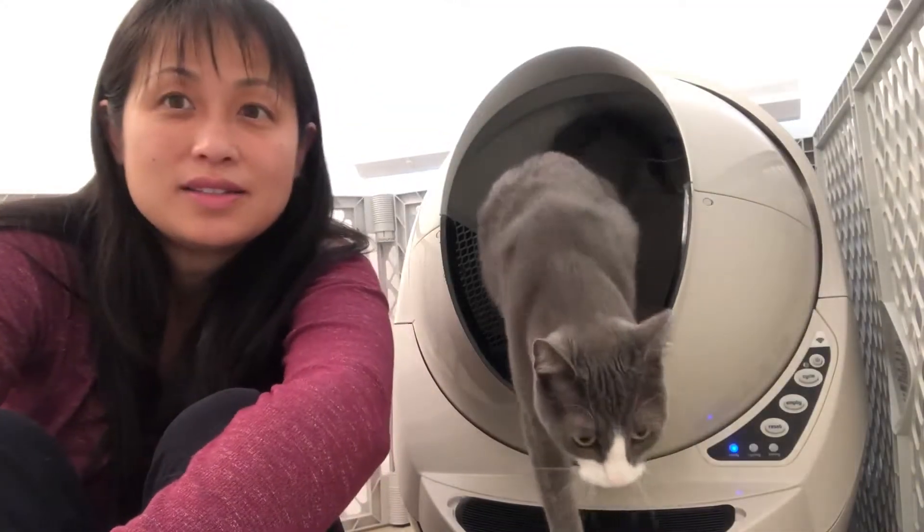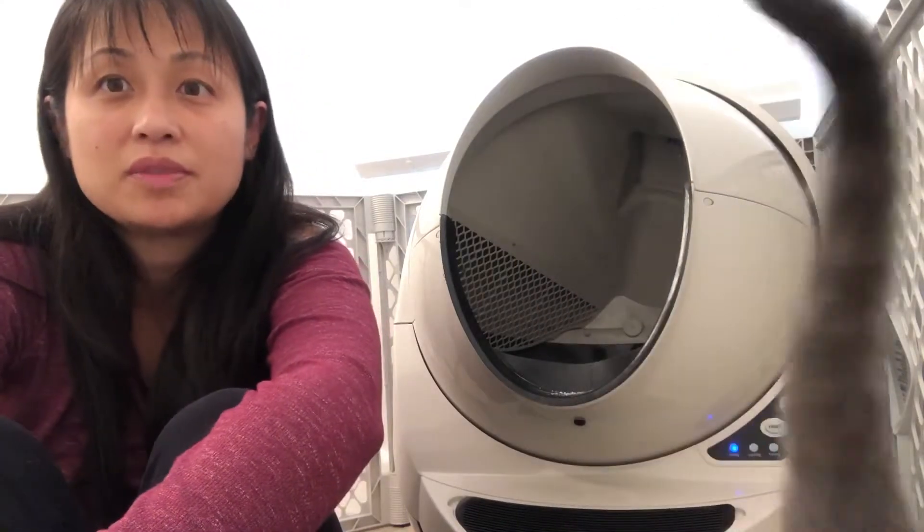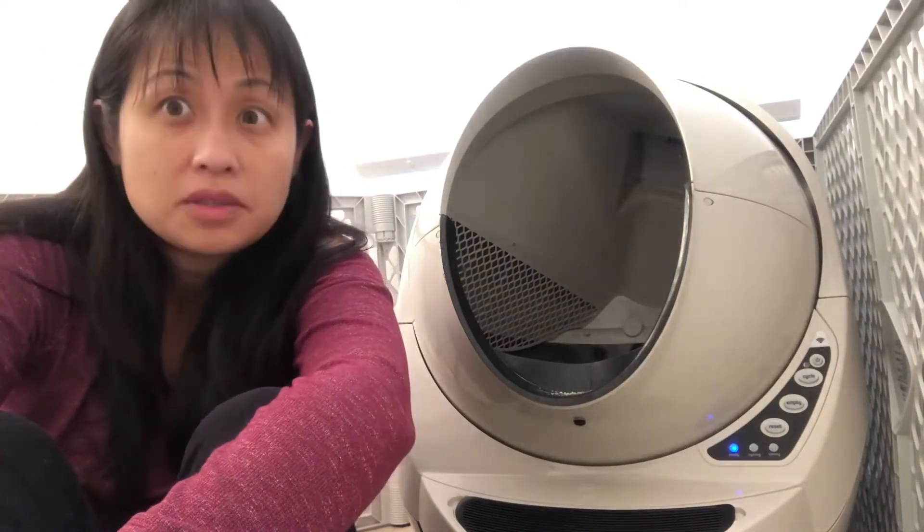So here's our little robot that is really the answer to our prayers from day one. We don't need to scoop at all, and there is zero smell. It's awesome. So let me show you how it works.